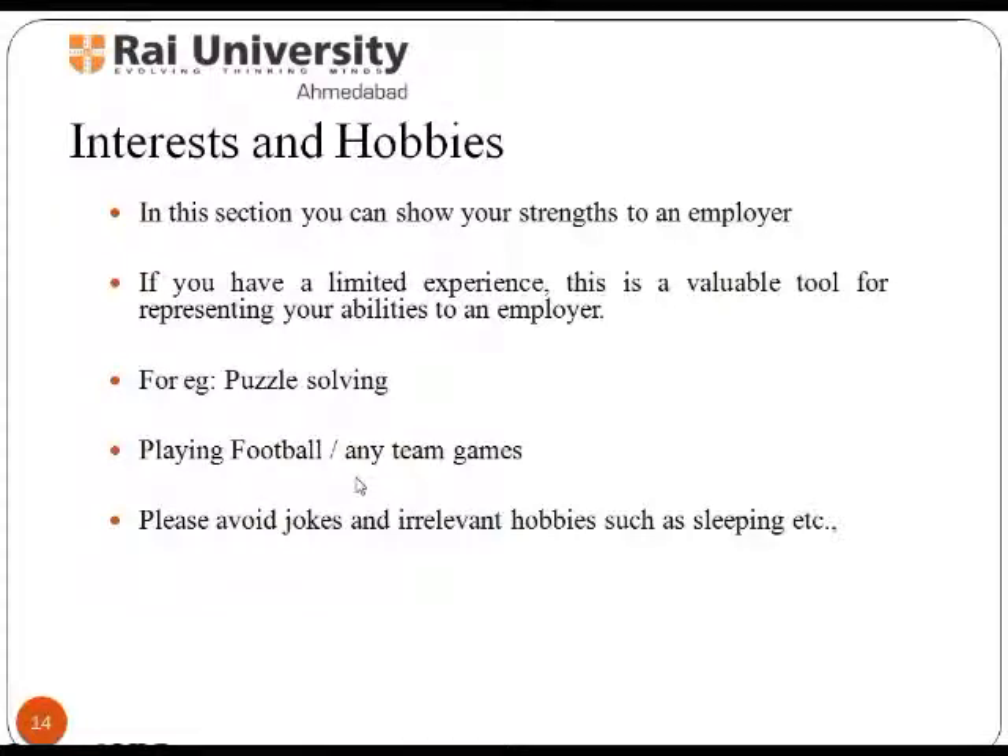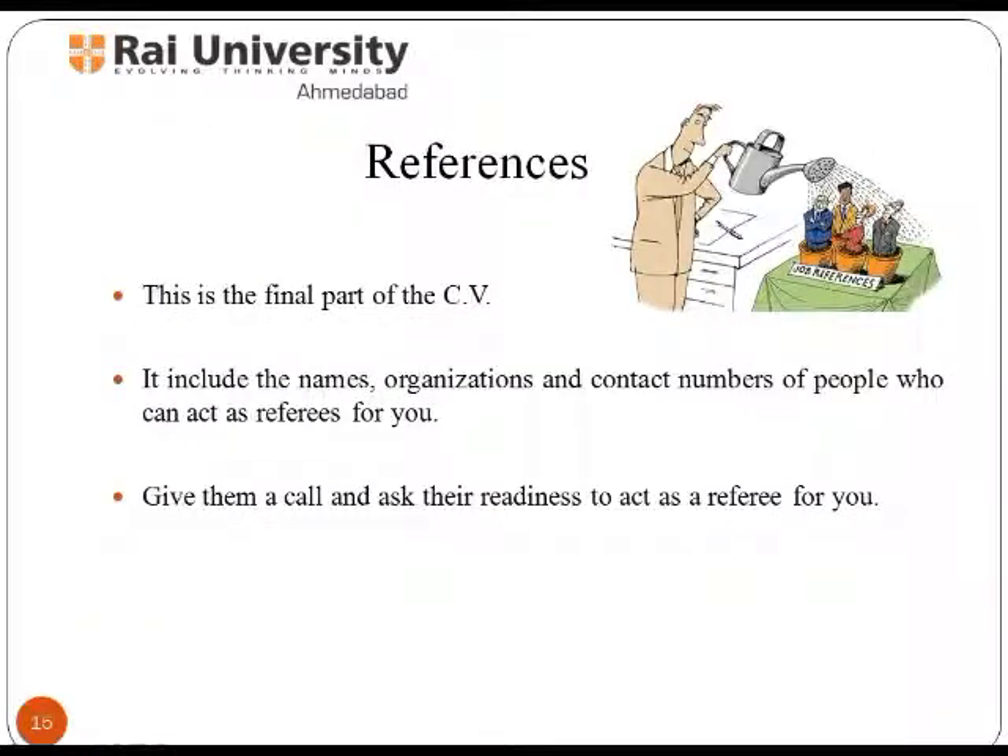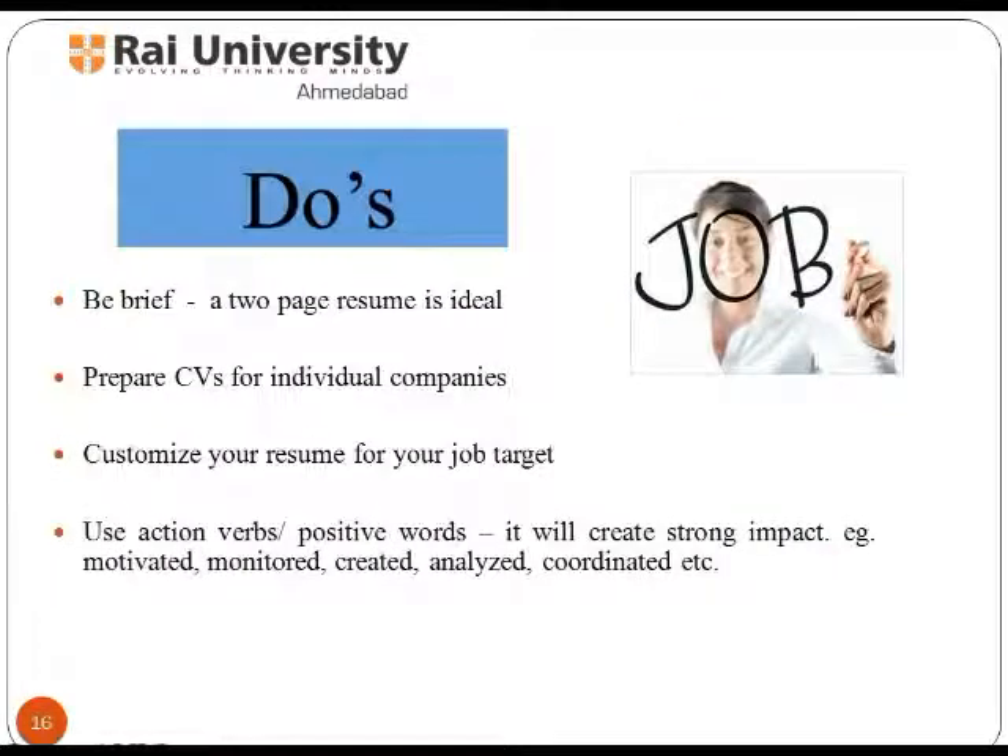References are the final part of the CV. They include the names, organizations, and contact numbers of people who can act as referees for you. Give them a call and ask their readiness to act as a referee. While writing a resume, you must follow the following points.